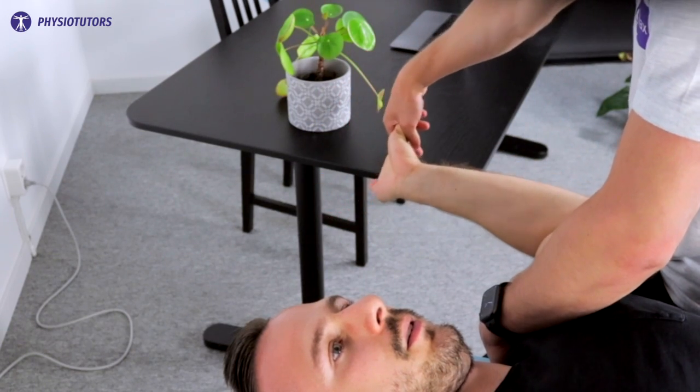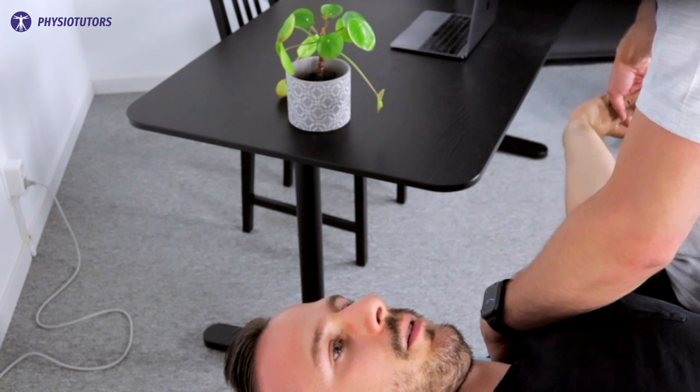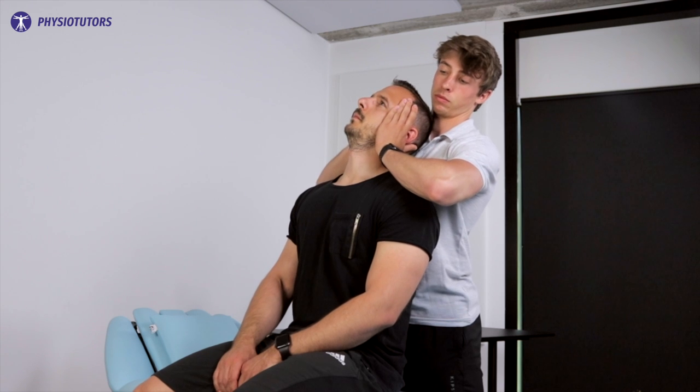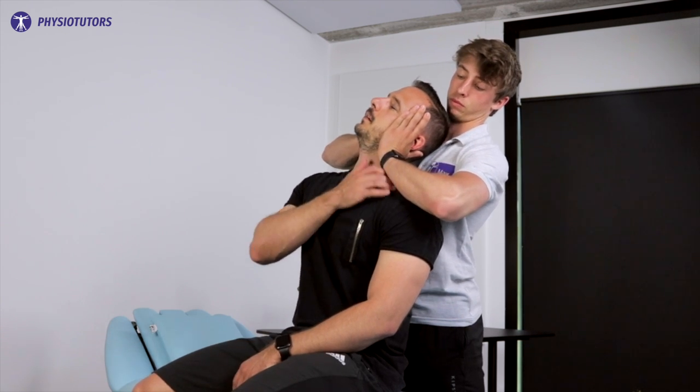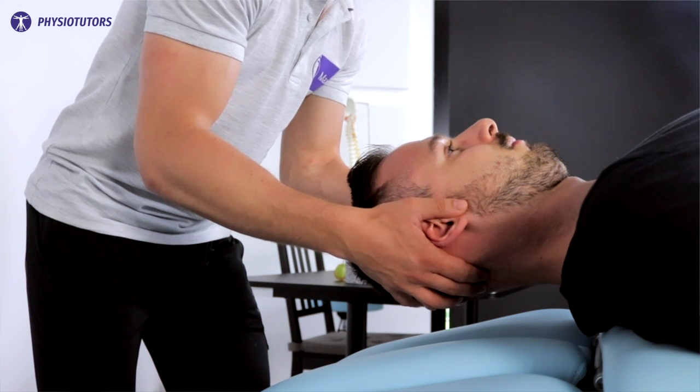While doing your examination, research has found that the following tests are the most valid: the upper limb tension test for the median nerve, the Spurling test, and the traction-distraction test. Other tests are not recommended.